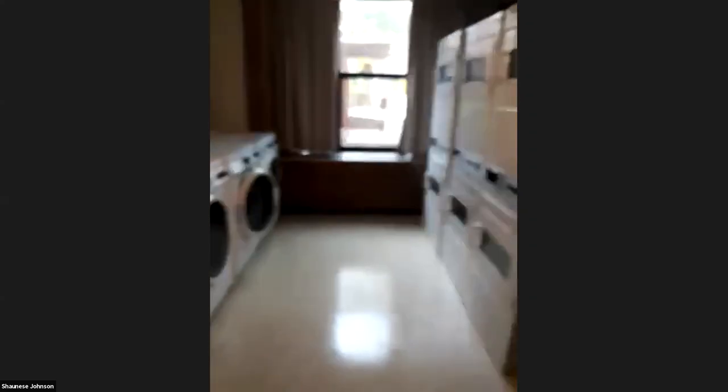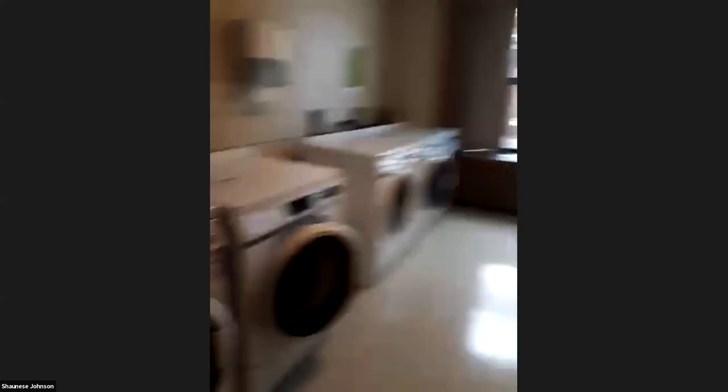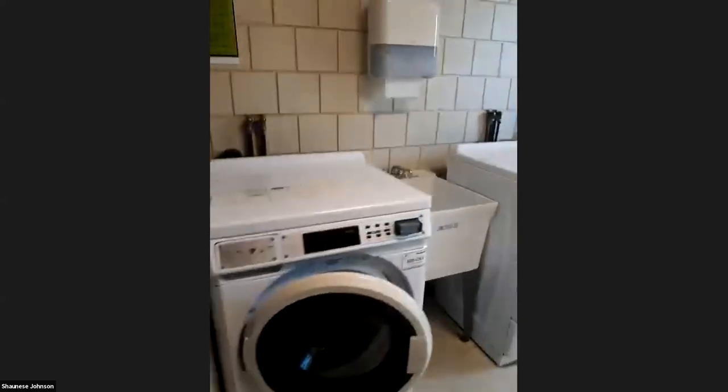I'm currently on the first floor of Brownlee in our laundry area — there's only one in this building. On this side we have several washers and a sink, and on the other side we have dryers. Walking out from here there's also a lounge area and a kitchenette, set up similar to the second floor.